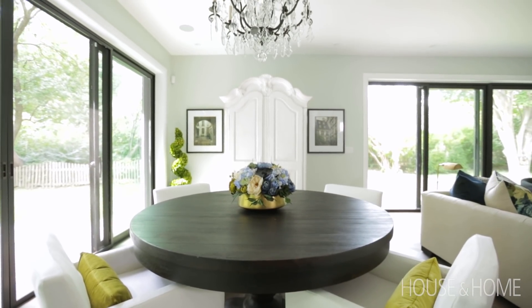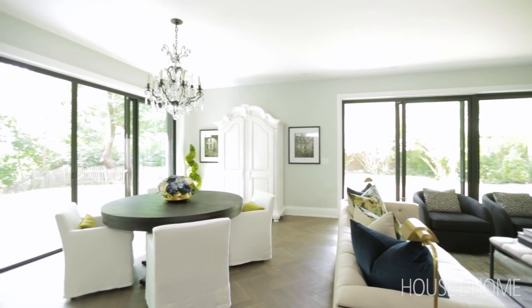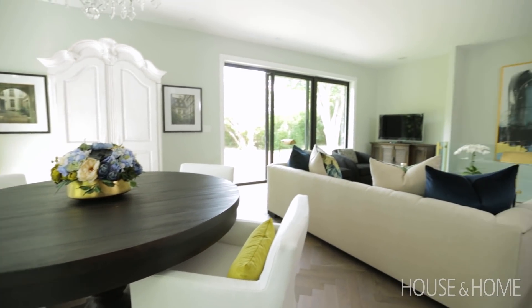Right off of the kitchen we now have the dining room, which is close to the backyard so we can open up the window wall and go right outside, and then from there you can lead into the living room.